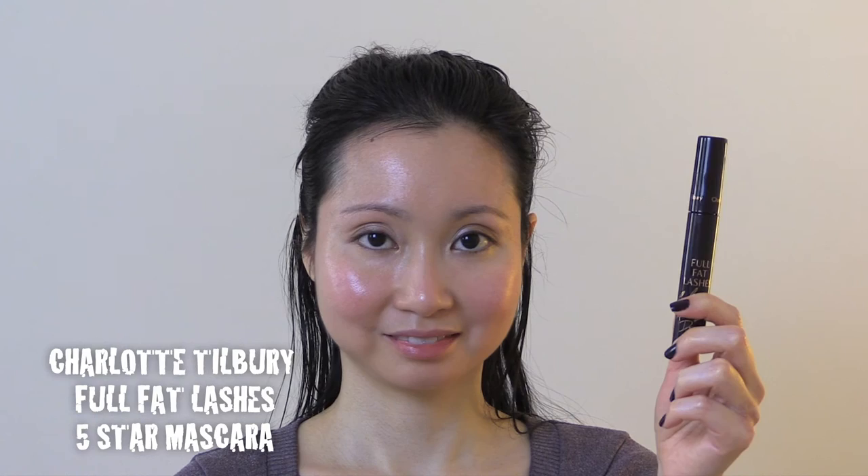Now, time for mascara. I use the Charlotte Tilbury Full Fat Lashes 5 Star Mascara, and I apply it to both my upper and lower lashes.